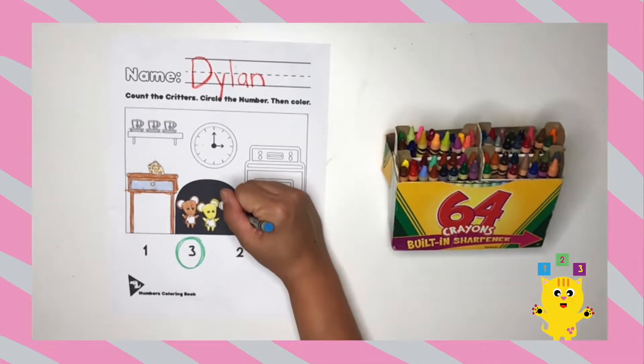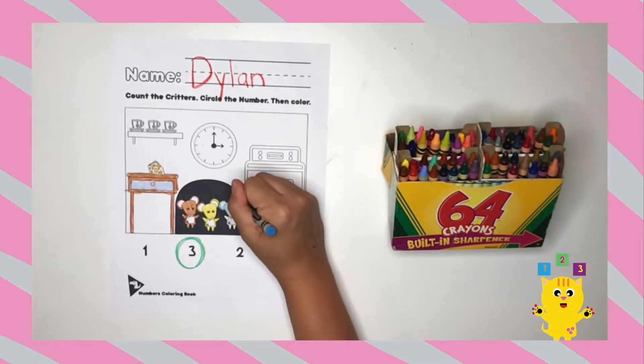The third mouse, I'm going to color it blue. I know mice aren't blue, but I think it's funny. Don't you?